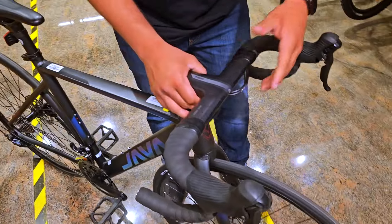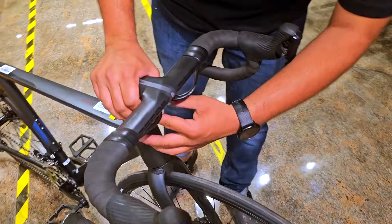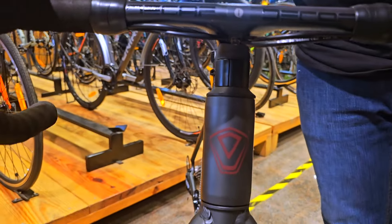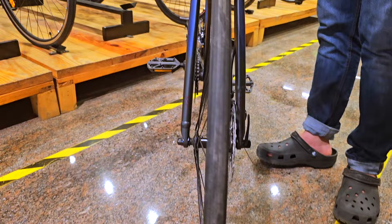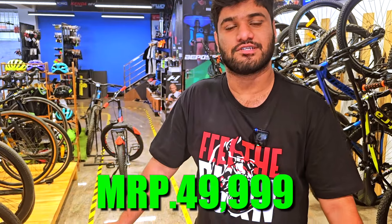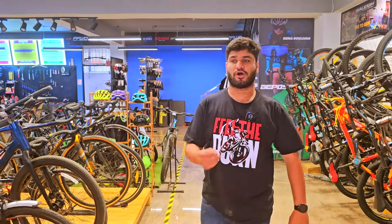Another feature I love about this bike is the completely internal cable routing from the handlebar through the headset. It's a very aerodynamic road bike — a budget aerodynamic road bike. The MRP is 54,999 and we are currently offering it at a flat price of 49,999. Visit the store for more details.